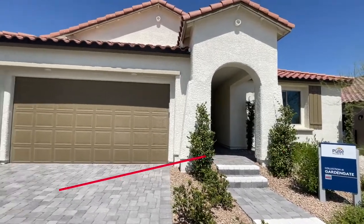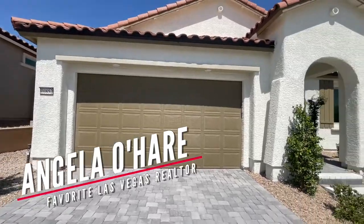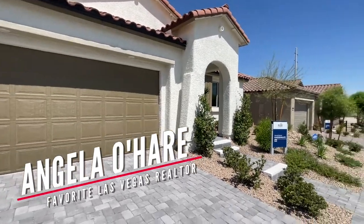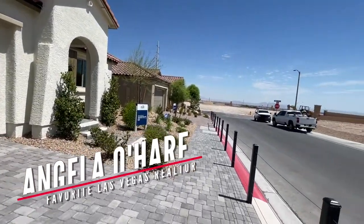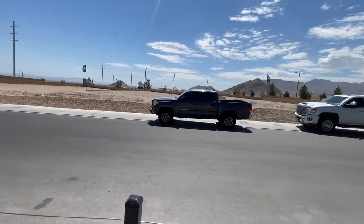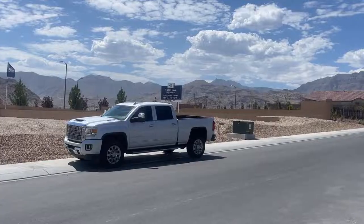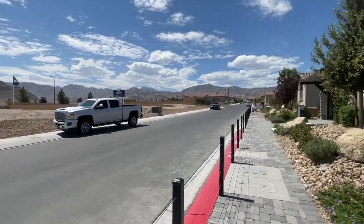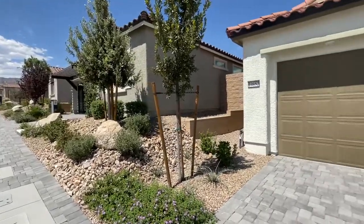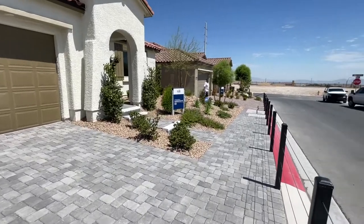Hey everyone, Angela O'Hare here, your favorite Las Vegas realtor. You may have noticed a pattern with me lately — I'm actually making videos again. I enjoyed a little summertime off and now I'm getting back to work. I'm over here at Talvona Sky Hills by Pulte, making videos of all the model homes.